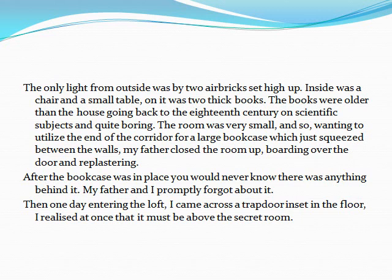The room was very small, and so, wanting to utilise the end of the corridor for a large bookcase, which just squeezed between the walls, my father closed the room up, boarding over the door and replastering. After the bookcase was in place, you would never know there was anything behind it. My father and I promptly forgot about it. Then one day, entering the loft, I came across a trapdoor inset in the floor.